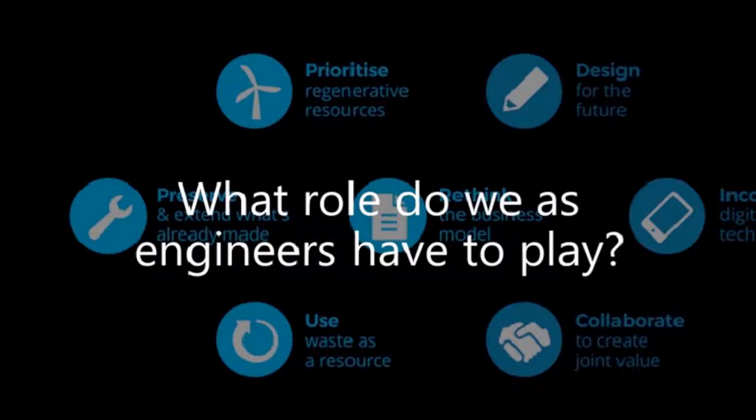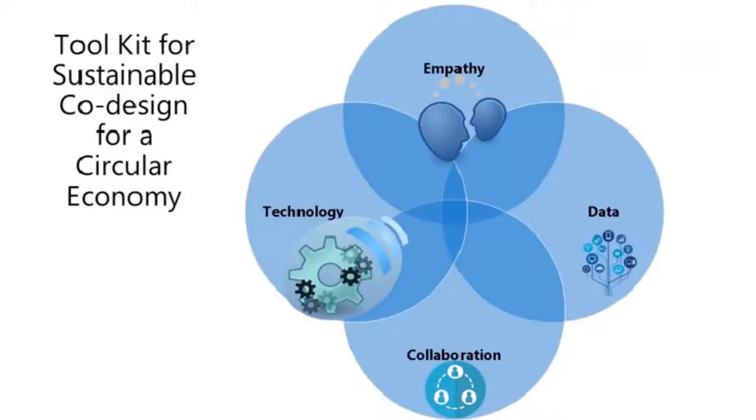We've heard of challenges and potential solutions, but what role do we as engineers have to play to enable the circular economy? I would like to propose a toolkit for sustainable co-design for a circular economy. Within that toolkit, there are four key instruments required to enable us to be sustainable co-designers.